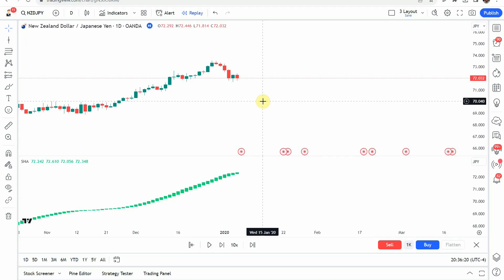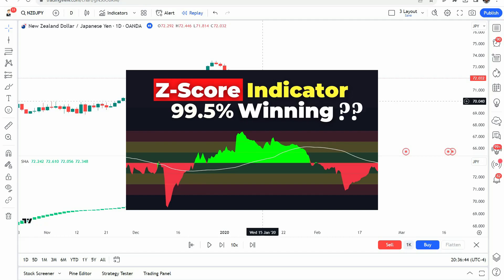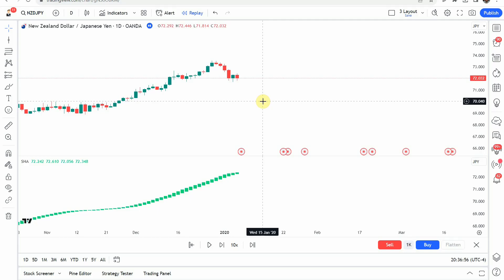That puts us at the end of the testing. Before we look at the results, if you are looking for a profitable trading strategy, I highly suggest you check out the best strategy we have tested on the channel — it was able to achieve an 84% win rate. I'll put a screenshot of the thumbnail to that video up now, link to it in the corner, and link to it at the end of this video. It uses one of our custom indicators developed here on the channel as well as a TradingView indicator, and it is a wonderful trading strategy. There are a lot of benefits to becoming a patron of the channel. Let's go ahead and take a look at our indicator results.